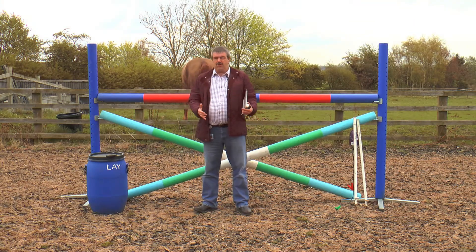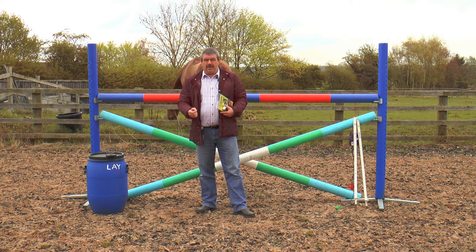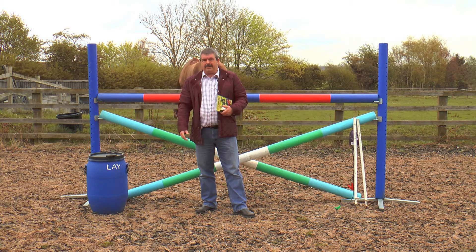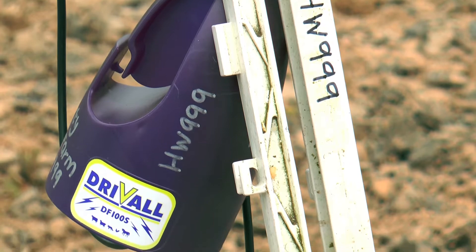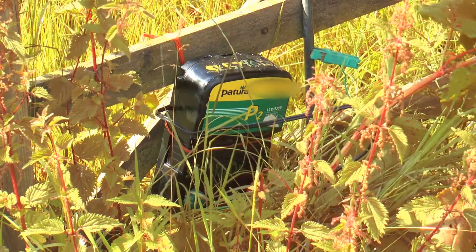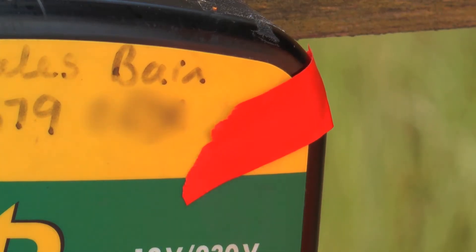Other equipment at stables is also stolen regularly — jumps, brushes, wheelbarrows, anything of that nature. If it's not marked up, you don't know whose it is, so mark everything. You can use Creedmark, a permanent marker pen, or an oil-based paint. Electric fencing equipment is also targeted — specifically the battery and energiser. Mark them up, and when not in use, don't leave them out in the open; hide them in a bush or shrub, out of sight. Also, cover the small red indicator light that shines at night to show the equipment is working, as it can be seen from a couple of hundred metres away and give away the location of your equipment.